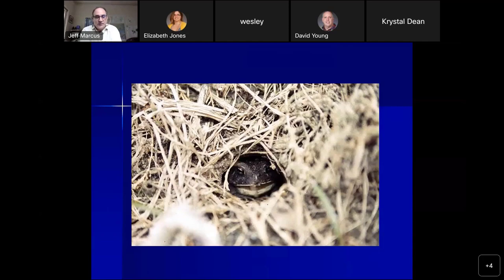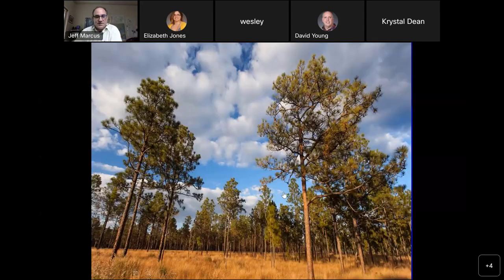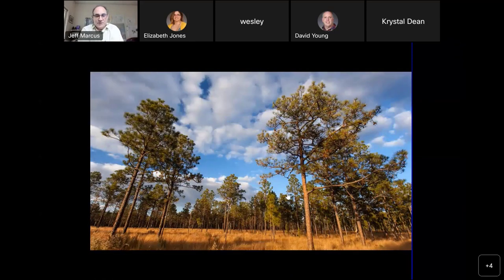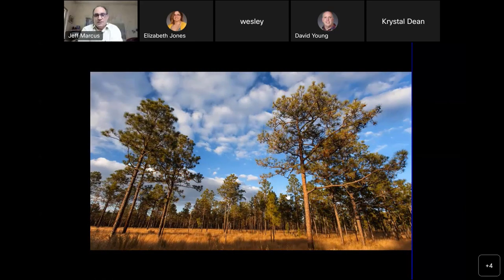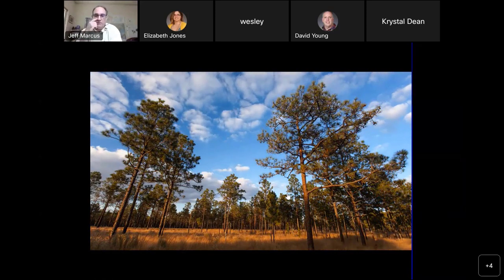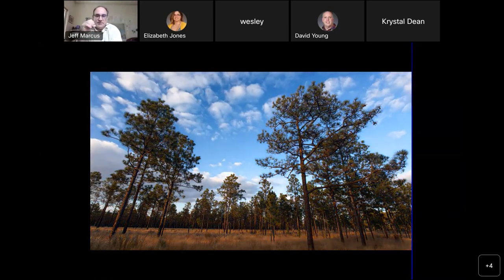It'll actually spend about eight months of the year sitting in this hole, looking out on a scene that probably looks something like this — dreaming about whatever gopher frogs dream about — waiting for the right conditions. The right conditions are waiting for wintertime when that pond will fill with water and they can start to breed. Now that pond is a couple of miles away from this site.